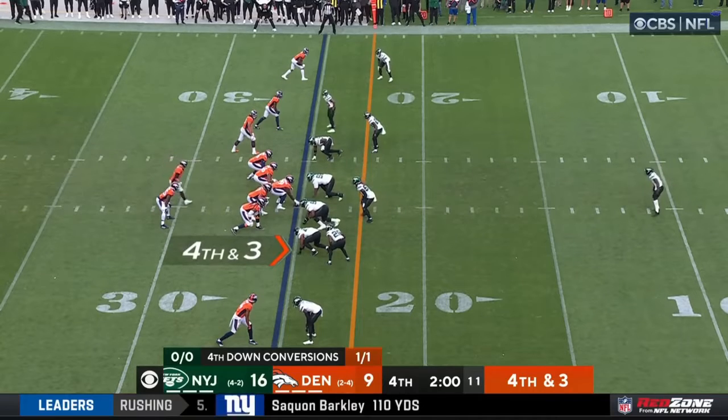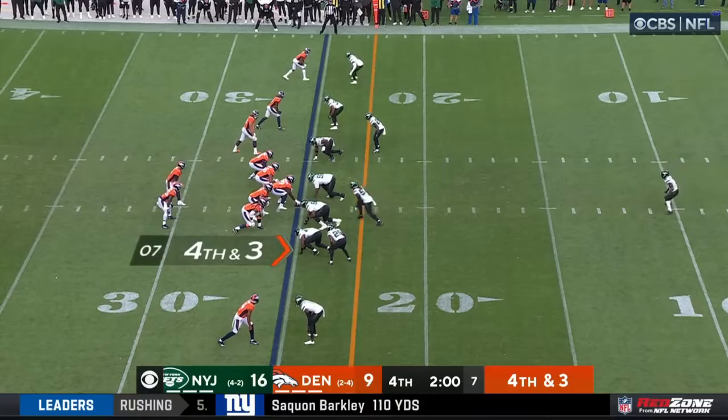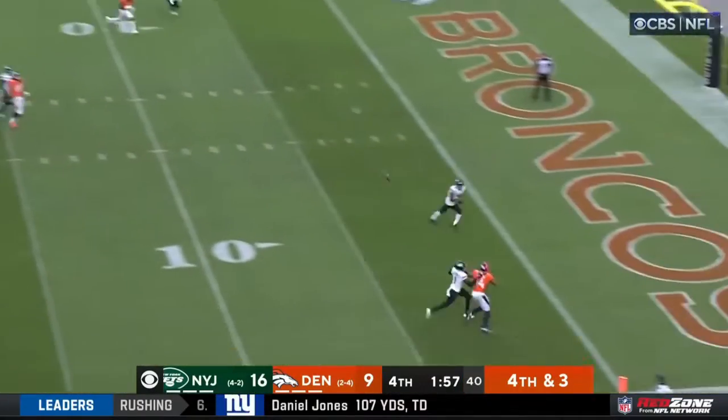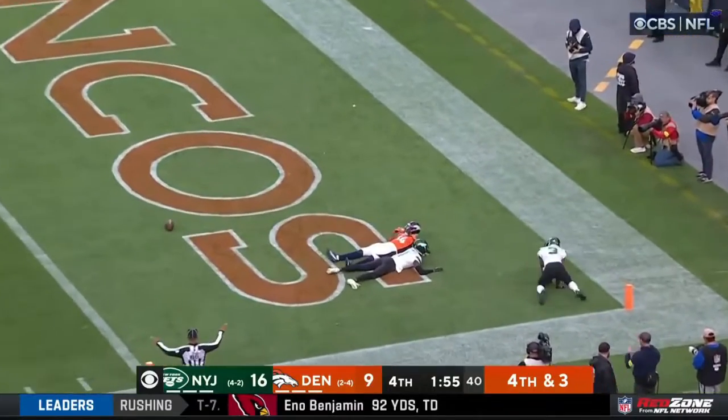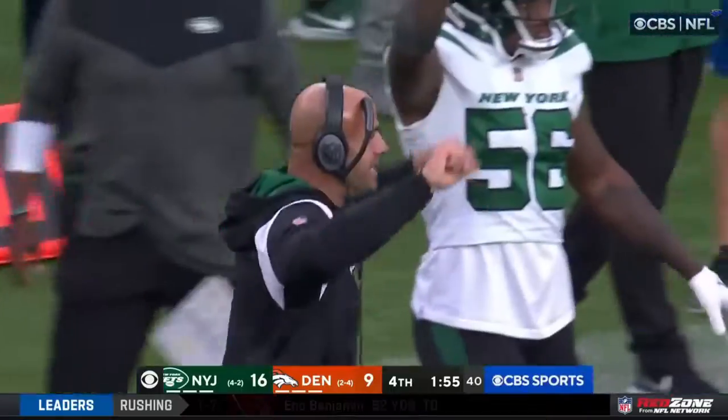Guards to keep this drive alive. Gordon in the backfield. Rip it — rifles out to the end zone. Incomplete. Cortland Sutton got lost in the sauce.